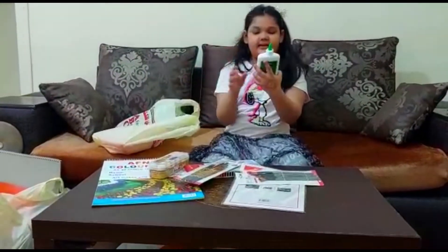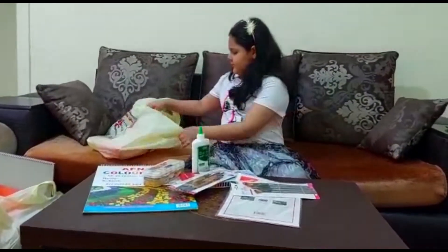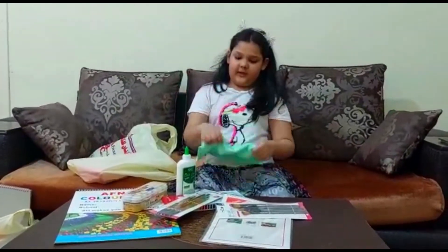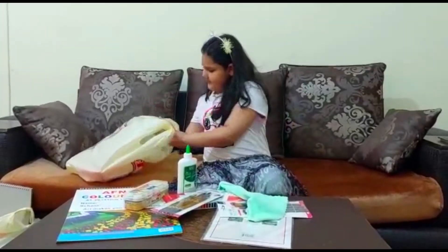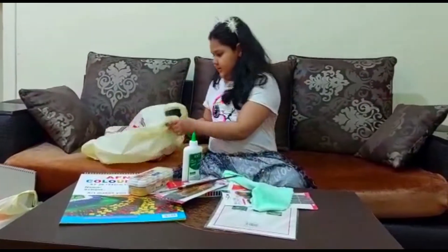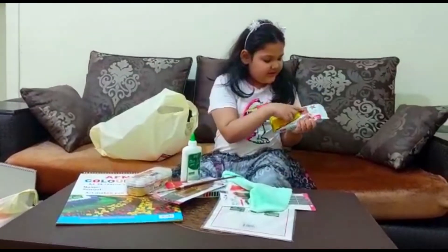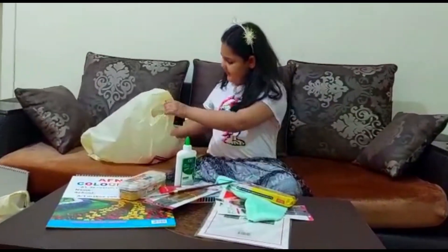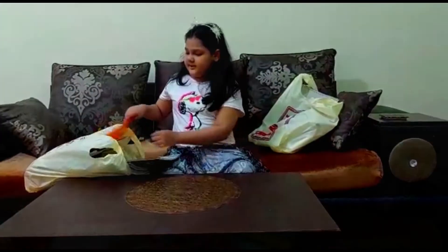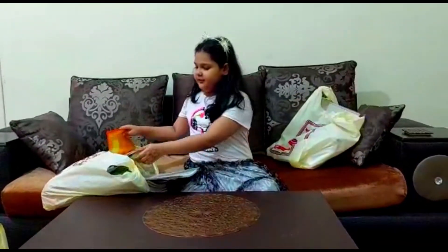And this is all the paints. And this is white — it's a big jar. And this is the napkin that I will use for art class. And this is one more brush. And this is an air dry clay that we can make dishes and things with. And this is the wet wipes. So this is our school stationery that I'm going to use for school.